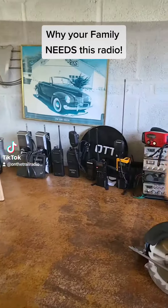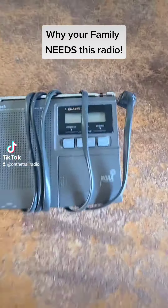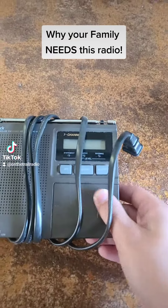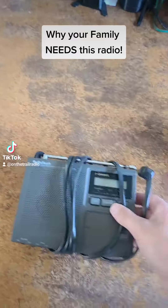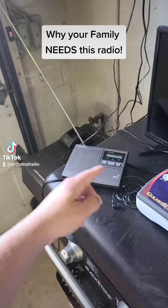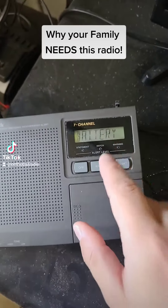On the Trail Radio here, talking about why you may need this radio. The Radio Shack NOAA 7-channel weather radio will sit here and listen to everything that goes on on the weather channel. Here it is completely open and folded out. It has two modes: alert or weather.